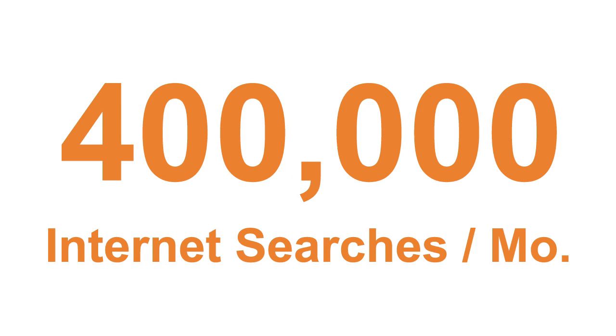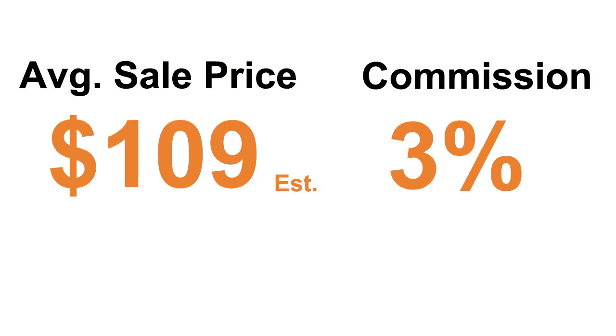Hair-related keywords are searched more than 400,000 times per month. The average sale is around $109 and affiliates receive 3% of each sale.